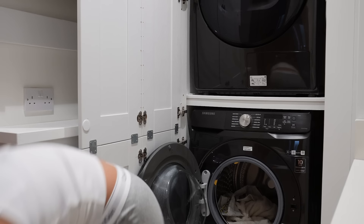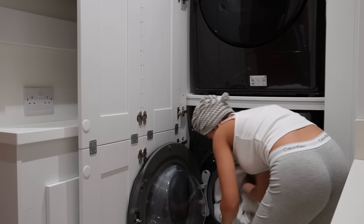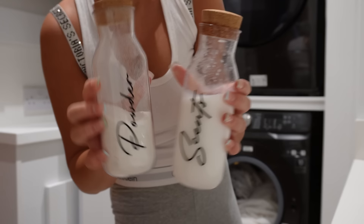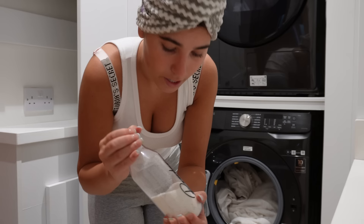We're in my laundry room. If you saw one of my previous videos, I have the scents and the powder — I brought these. If you haven't seen that, go watch that video. I'm going to add some powder in there.